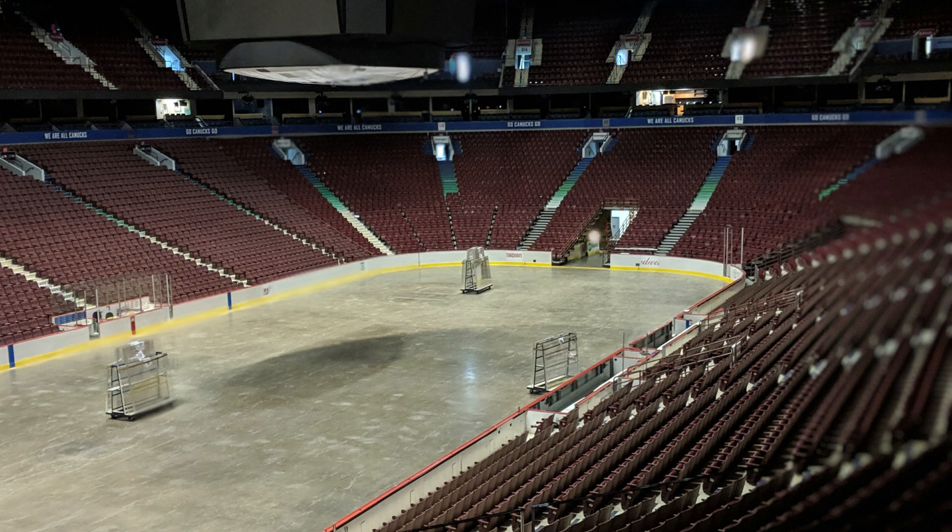Then we got our first view of Rogers Arena. You may notice there was no ice at that time — when we went, the day before the tour there had been a music concert.